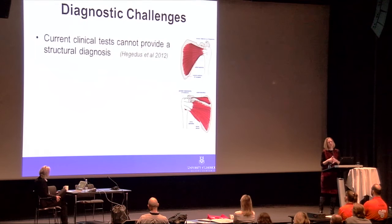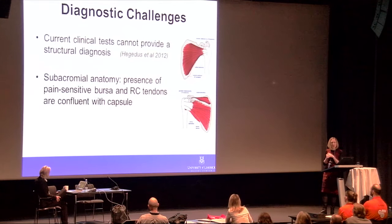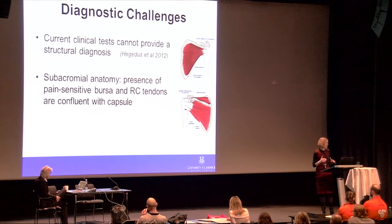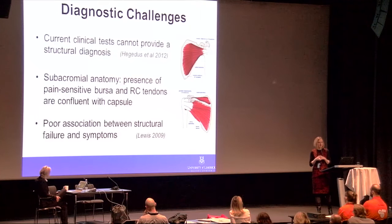We have challenges with structural diagnosis. Current clinical tests cannot provide a structural diagnosis, as summarized in Hedges' review in the British Journal of Sports Medicine. The anatomy of this region makes diagnosis more complex — the subacromial bursa is a very pain-sensitive structure, and the rotator cuff tendons are thoroughly confluent with the shoulder joint capsule, making it impossible to separately test them. There is a poor association between structural failure and symptoms.